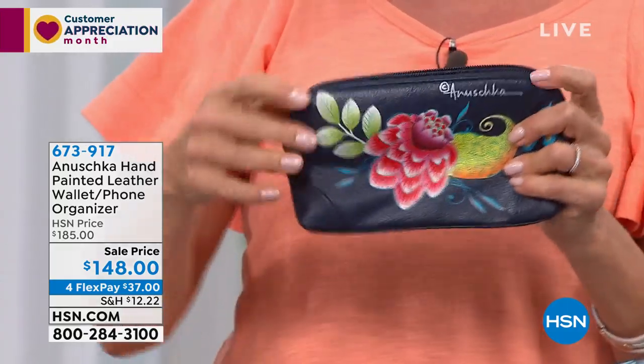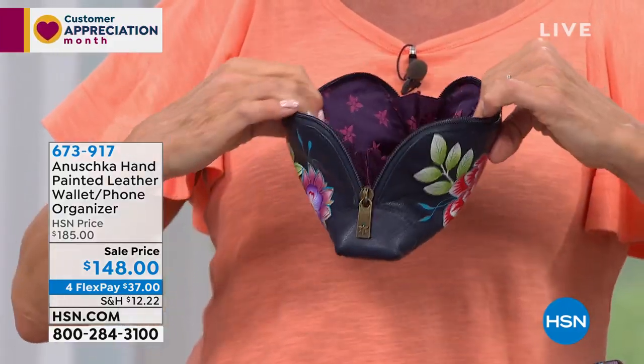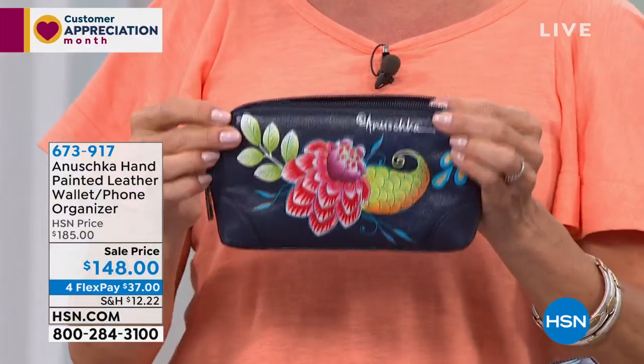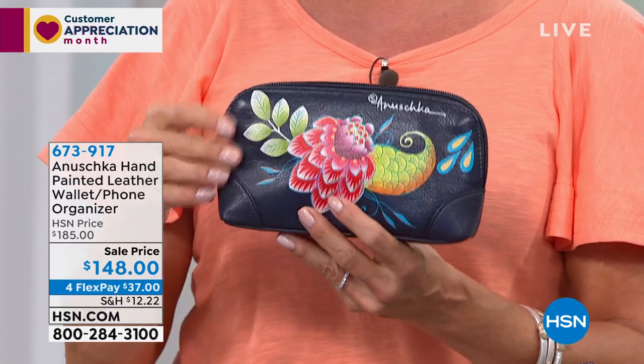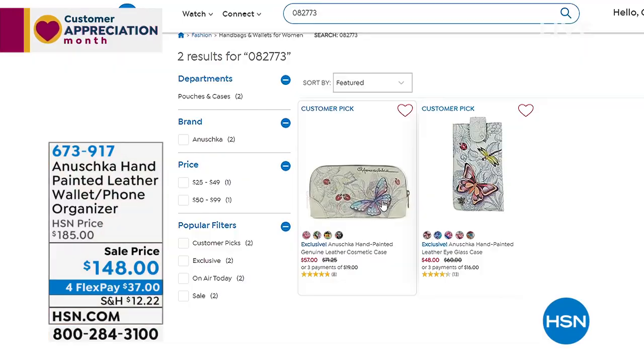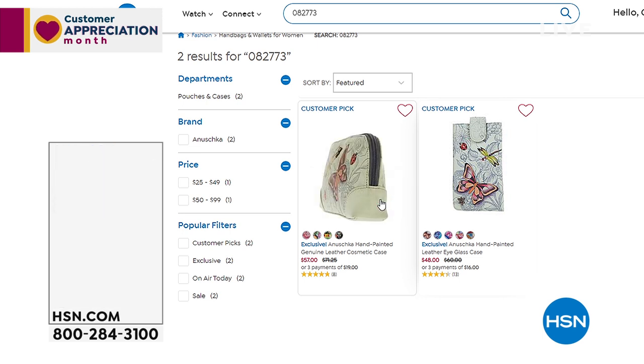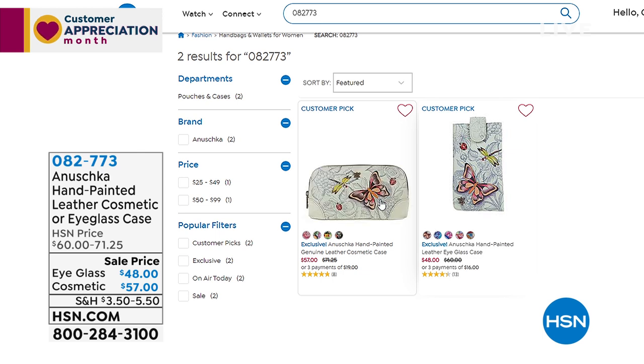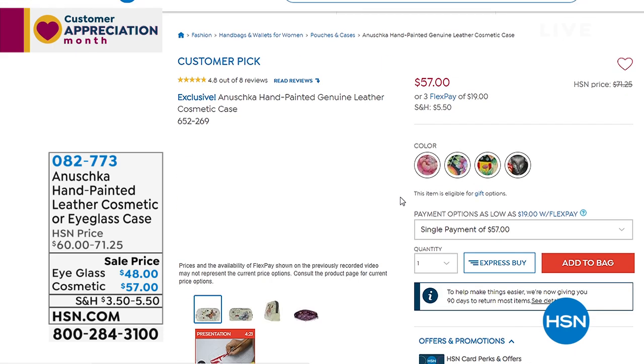We also have eyeglass and cosmetic cases available if you're looking for something novelty. Item 608277 for the leather cosmetic or eyeglass case. Several themes are available to select from on HSN.com.